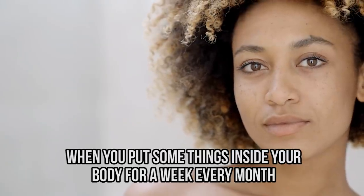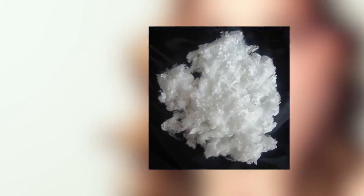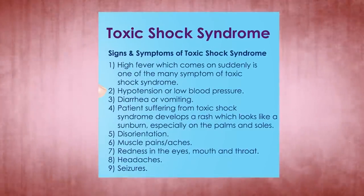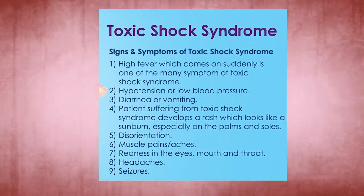When you put something inside your body for a week every month, you really hope it's safe. Tampons are made of cotton, rayon, and synthetic fibers, but manufacturers are not required to disclose all ingredients. Toxic shock syndrome — which can have terrible consequences — was mostly caused by synthetic materials, but those are no longer used in tampons sold in the United States. Yet some women are still getting sick.